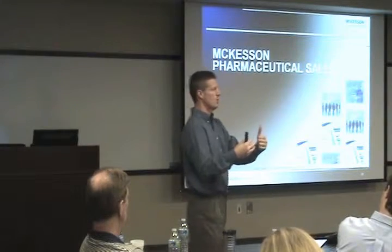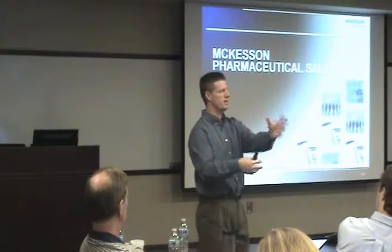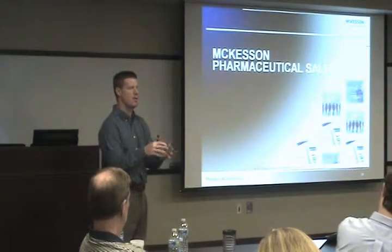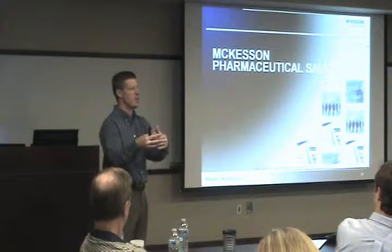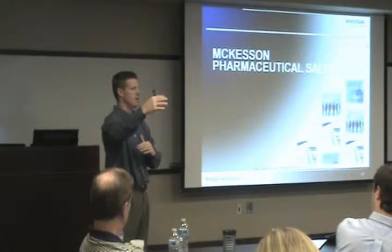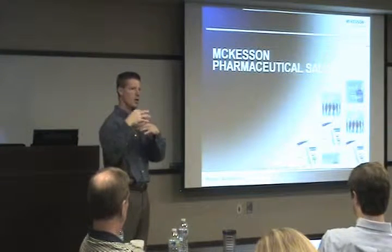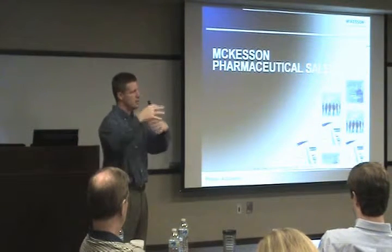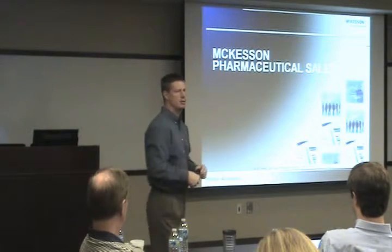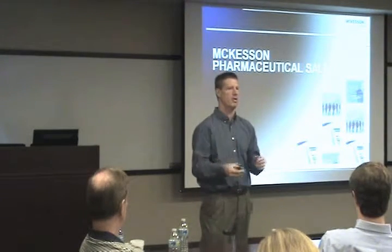At Salt Lake City we run six waves. We have an emergency wave right to begin with where we release certain controlled substance products and anything that takes longer to pick and isn't quite as automated — there's more manual intervention. We release that early on. Then we release all of our Montana routes in wave two — everything going into Montana — because we want that out on our earliest truck. After that we sort primarily by routes.